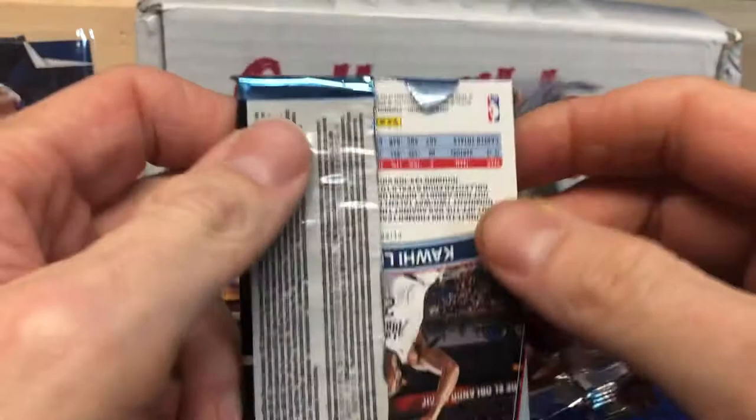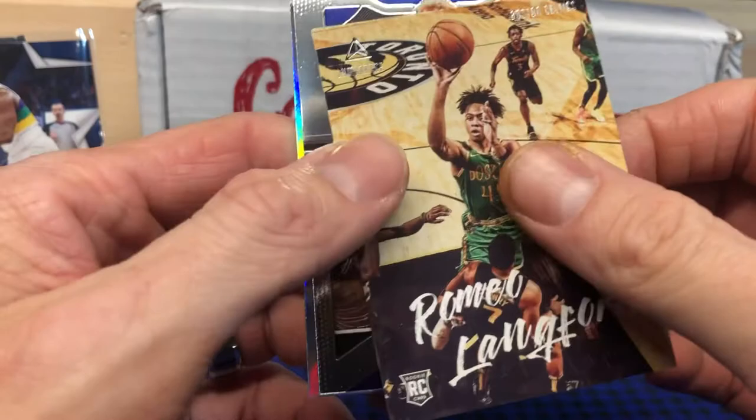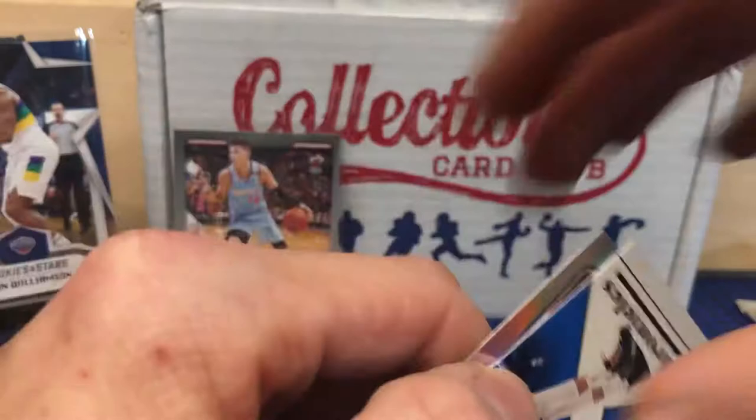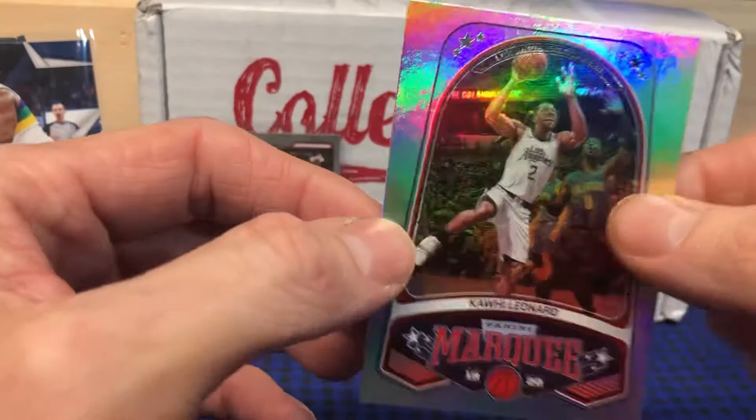We have another pack of Chronicles, so let's see if we can continue our luck and get some more decent rookie cards. PJ Washington Jr., Romeo Langford — nice hair — got a Ky Bowman Prism rookie card, nice card. Ben Simmons — it's always sunny in Philadelphia, not this year — Kawhi Leonard, and Marquese... nice card there.